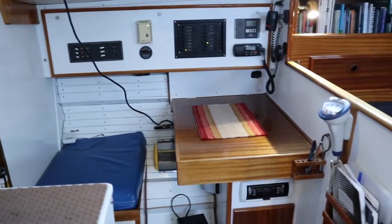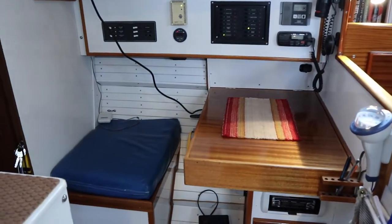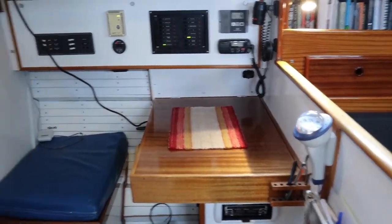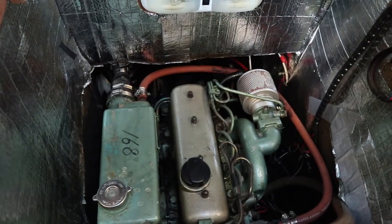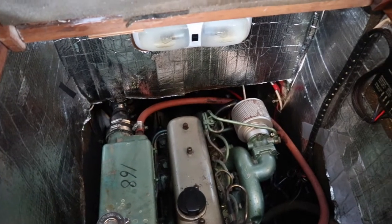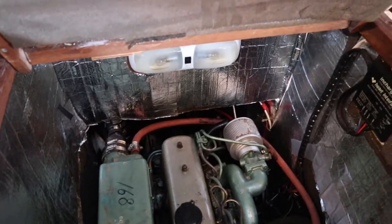Looking over here we see the nav station, which generally isn't used too much these days with electric chart plotters being available. Down in here is the OM 636 Mercedes diesel engine — it's the original engine and it really runs great. I was a little hesitant on buying a boat with such an old engine, but the fact that most of the Westerlies I looked at still have this engine was a real testament to their durability.